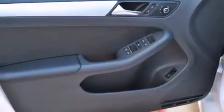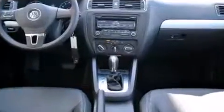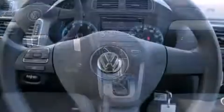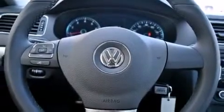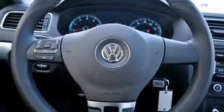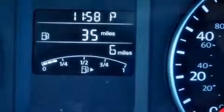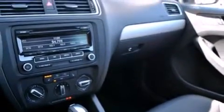Volkswagen ensures the safety and security of its passengers with equipment such as head curtain airbags, front side impact airbags, traction control, brake assist, ignition disabling, and four-wheel disc brakes with ABS. This car was designed with safety in mind, allowing you to drive with even greater assurance.